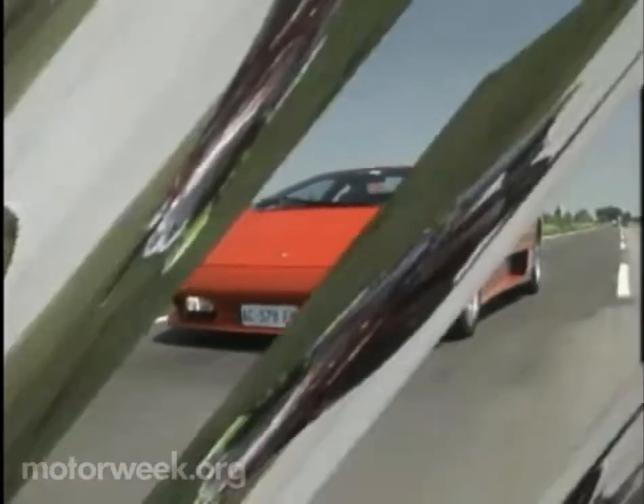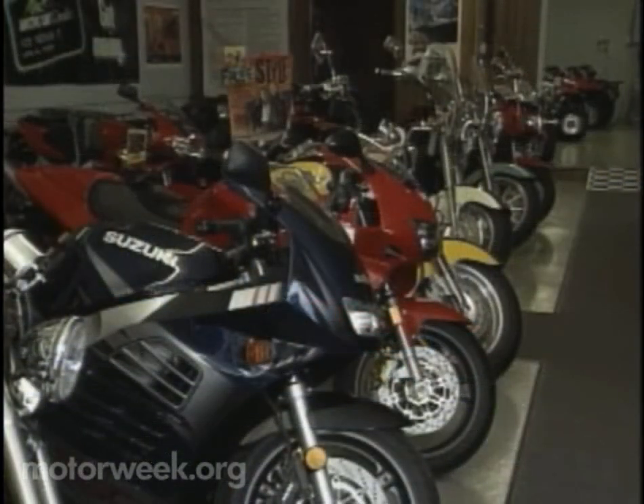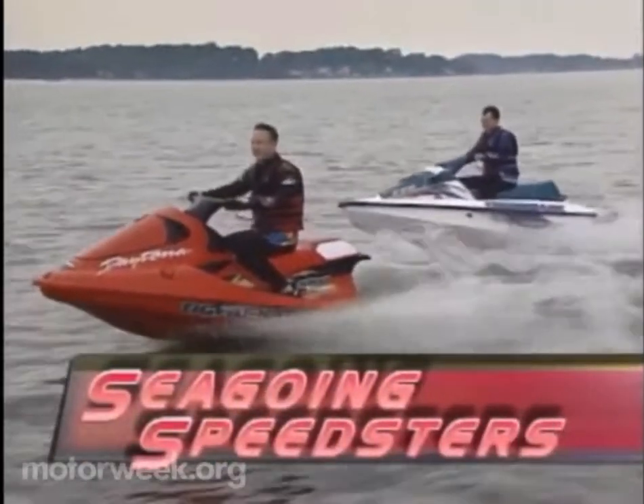Like high-performance cars and motorcycles before them, personal watercraft have recently received their share of negative publicity. This despite their skyrocketing popularity, which has seen large numbers of motorcycle dealers add these compact cruisers to their showrooms. So we headed for the water with two of Tiger Shark's most popular models to find out the truth of the matter.